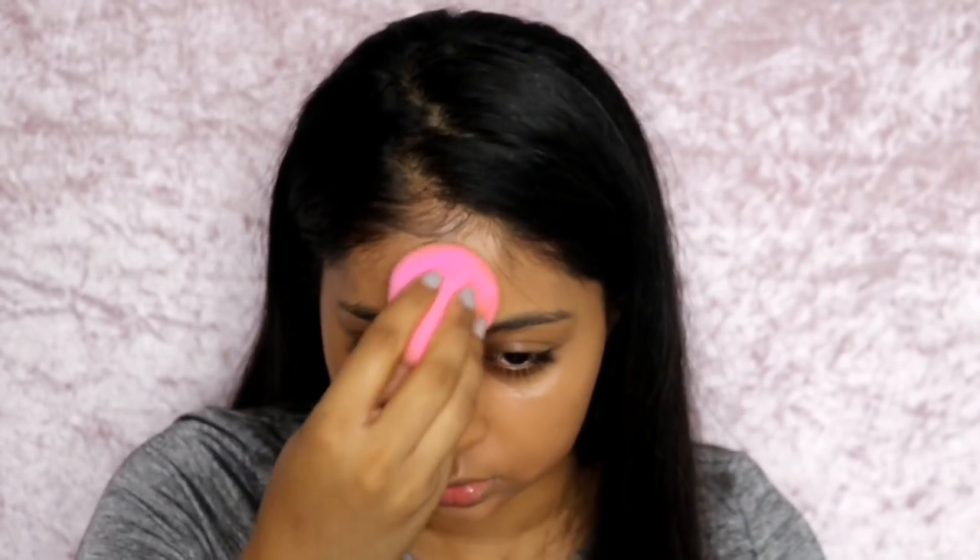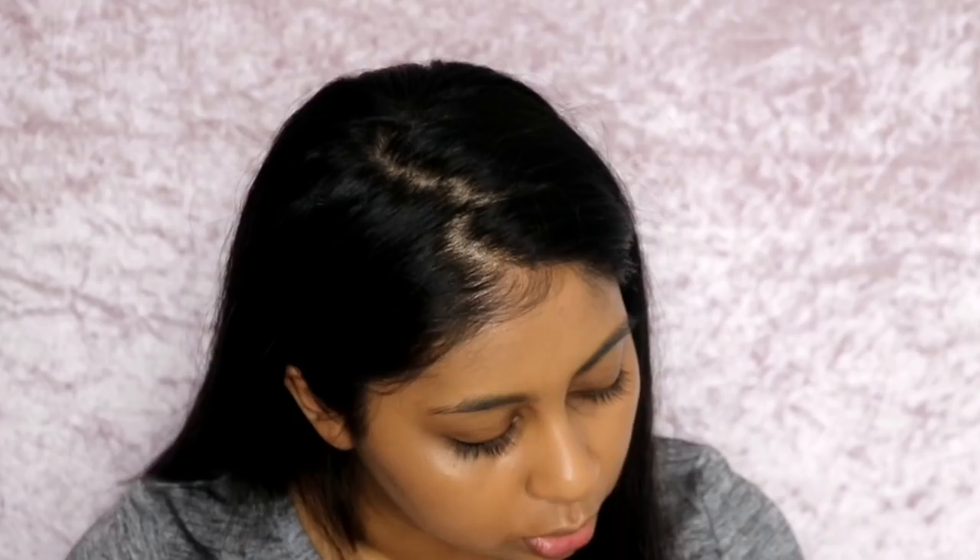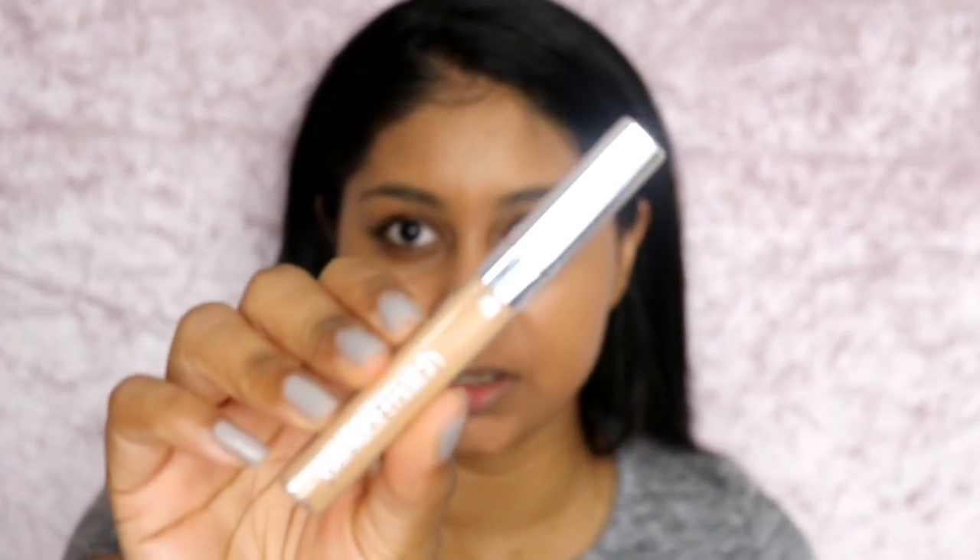It definitely has a dewiness to it — that's not bad. I would say it's got medium coverage, not necessarily full, because you can still see the corrector and my skin showing through the first layer, so light to medium coverage. The bottle says to shake well. When you look at the bottle it looks like it has a sparkle to it, but on the skin it's just glowy, not sparkly — that's what gives the dewiness. It feels hydrating, not cakey, and it builds and blends well even with two layers.